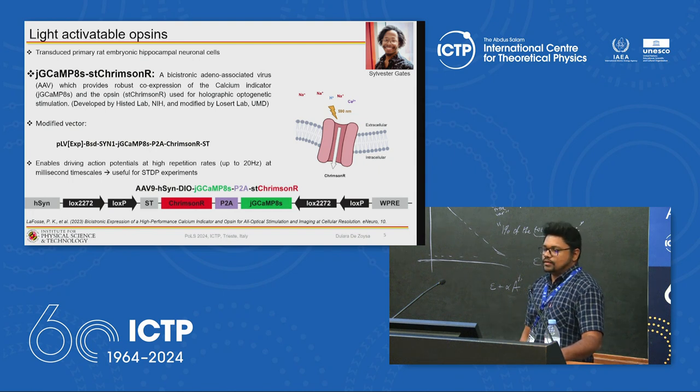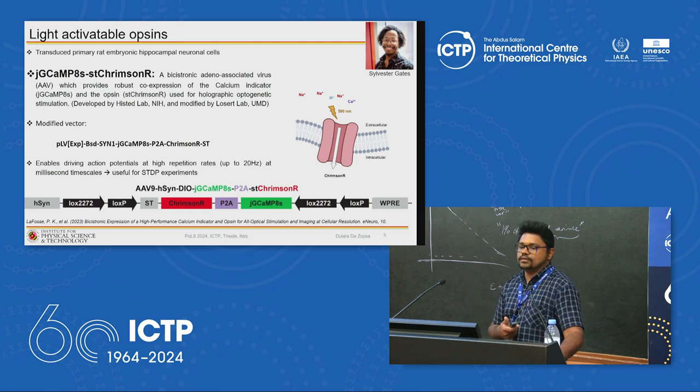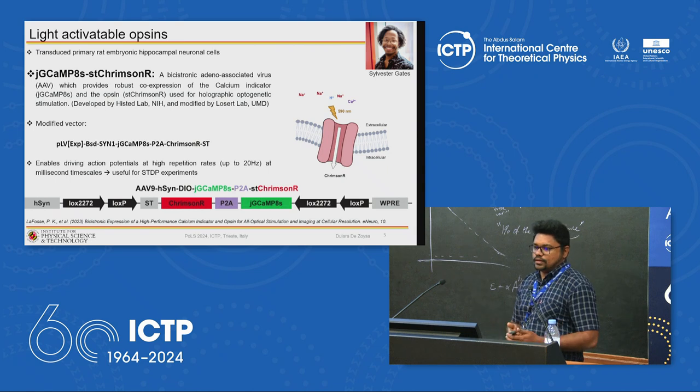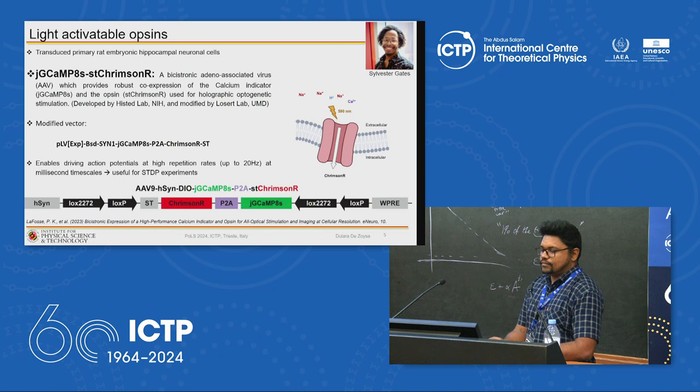To optically manipulate the activity of neural networks, the lab uses light-activatable opsins, where neurons are sensitive to light. For in vitro studies, they use primary rat embryonic hippocampal neuronal cells transduced with a bicistronic viral vector providing robust co-expression of the calcium indicator GCaMP8s and the opsin Crimson R, enabling simultaneous calcium imaging and photostimulation. This vector was originally developed by the Histed Lab at NIH and modified by the lab for collective learning experiments.